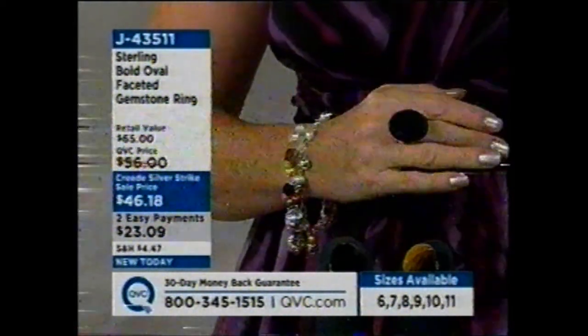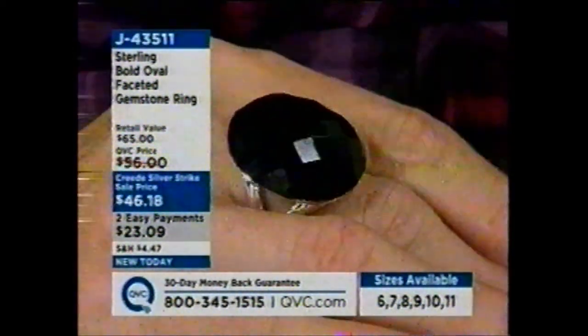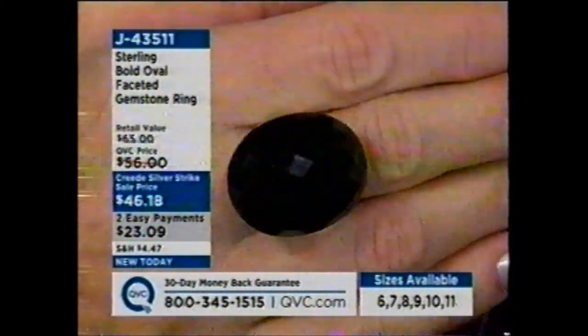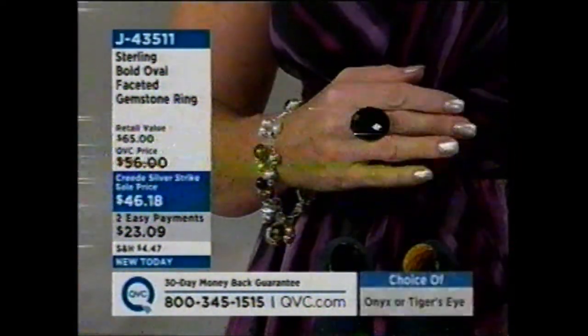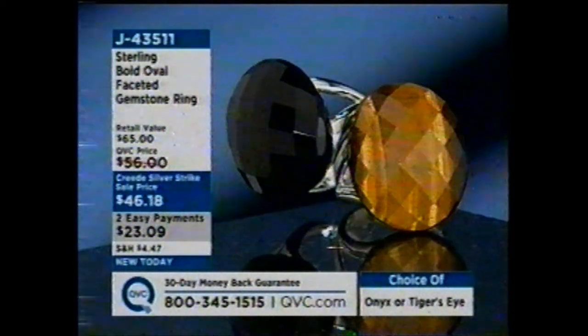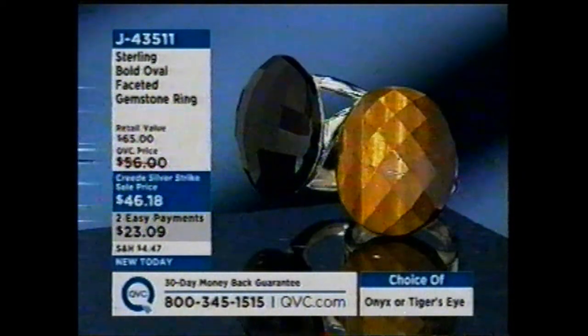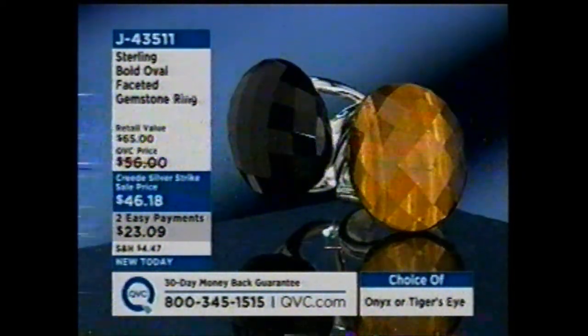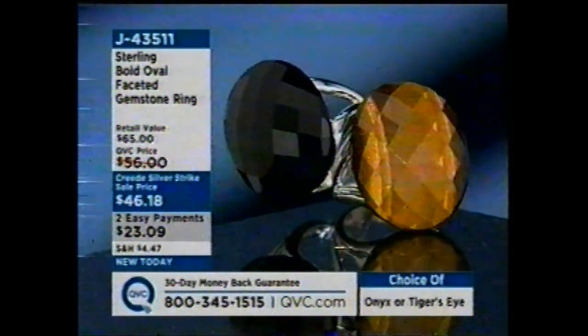This is not about being shy or tiny — this is about being bold and exciting and going for it. It's an awesome faceted ring, your choice of faceted onyx in sizes 7 through 11 — size 6 is completely sold out. Or you can choose the beautiful faceted tiger's eye. Even if you're not a tiger's eye person, you could become one with this ring. Item number j43511, brand new.